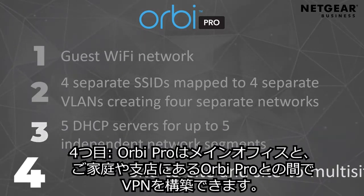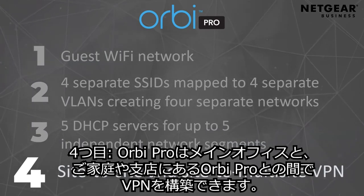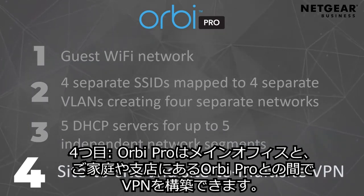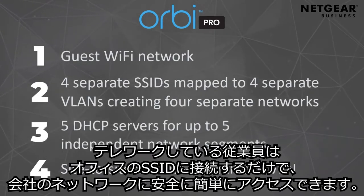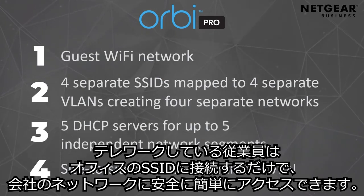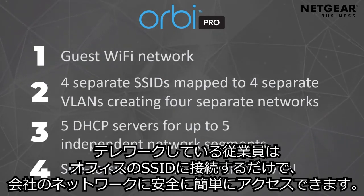And number four, for the ultimate in security, Orbit Pro enables a site-to-site and site-to-multi-site VPN that runs on a common SSID, making it possible for remote employees to get onto the company network securely and easily.